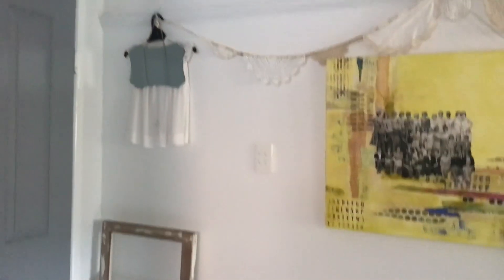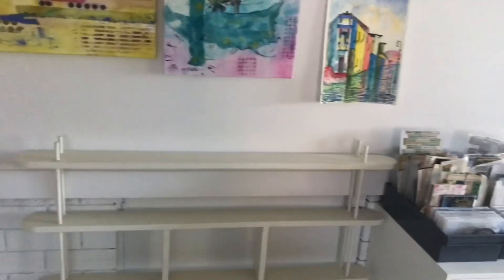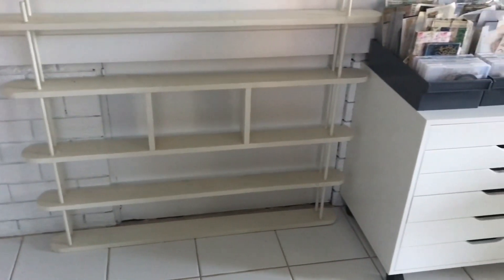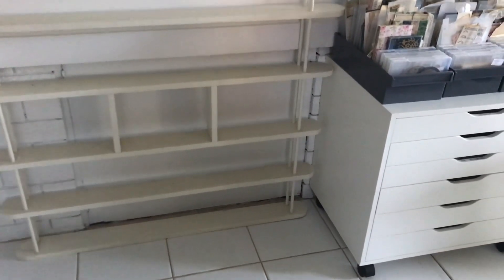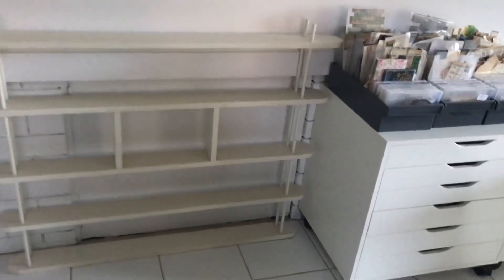I added little mirrors that were something my mother-in-law had. When she passed last year I decided to keep them because I thought they were really cute and we didn't want to get rid of everything of hers. It's very hard to decide what to keep when someone passes.